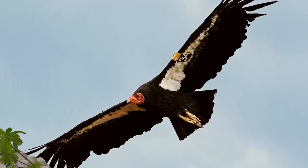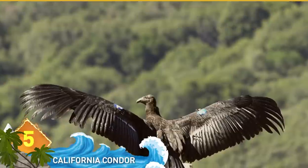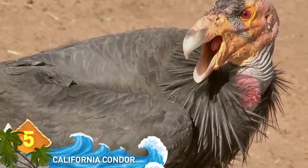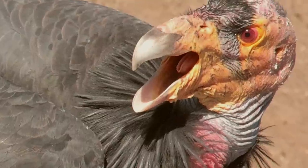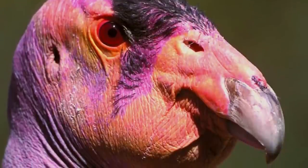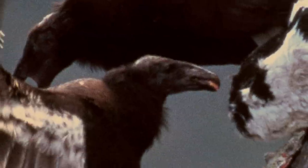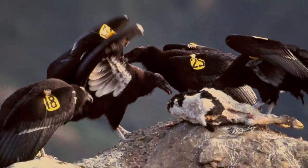California Condor. It looks beautiful when sailing through the skies high above the desert landscapes of the United States West Coast, but up close, not so pretty. It's the largest flying land bird in North America and one of the rarest birds in the world. In the 1970s, these condors almost went extinct. After a captive breeding program was instituted, around 127 of these condors now live in the wild.